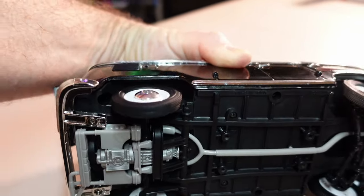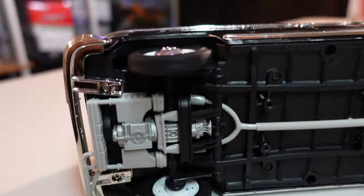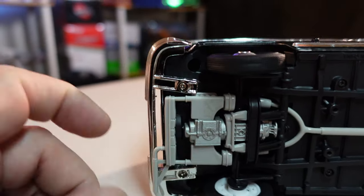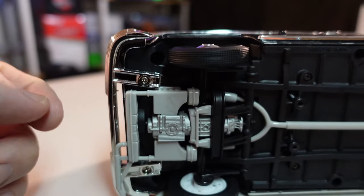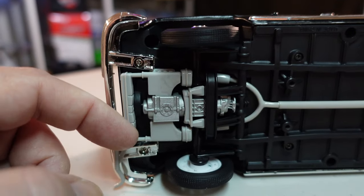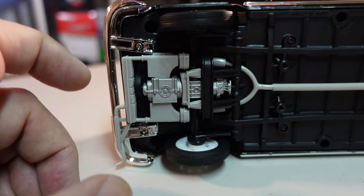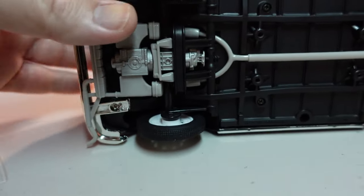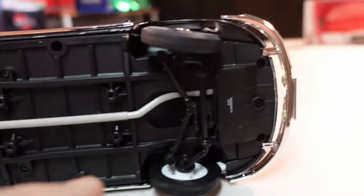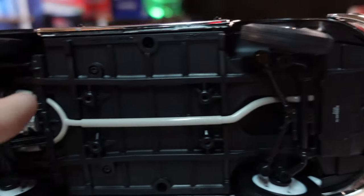Now here's one thing I didn't understand and I'd like to ask you. I know the motor is here in the back, but we should open that to see the motor. Then we have the exhaust — very well detailed.